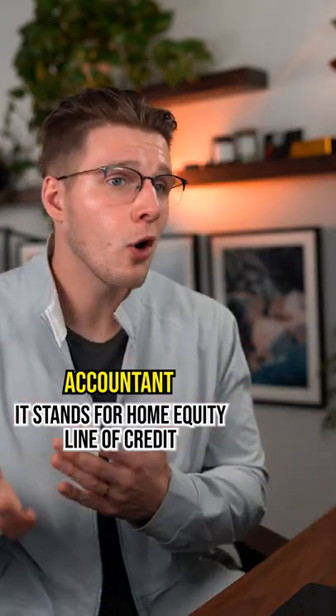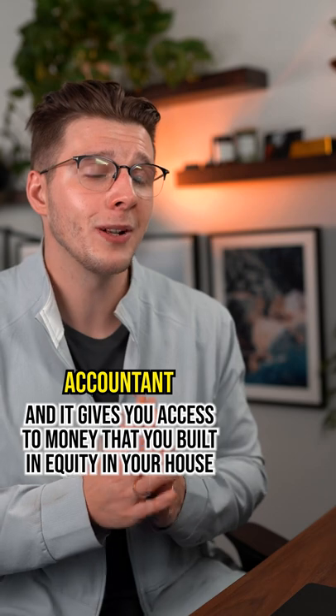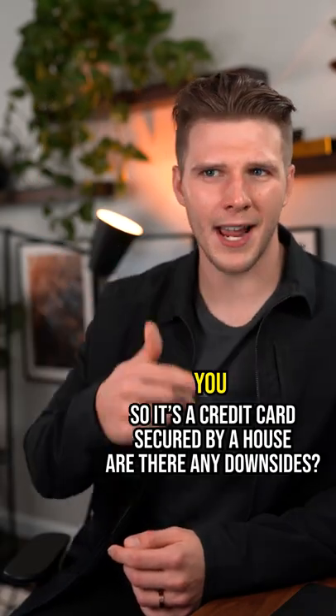I've never heard of that, what does that do? It stands for Home Equity Line of Credit and it gives you access to the money that you've built in equity in your house. So it's like a credit card secured by a house.